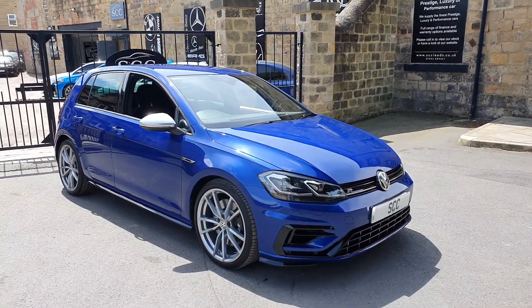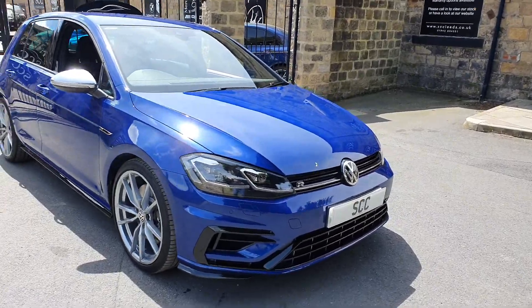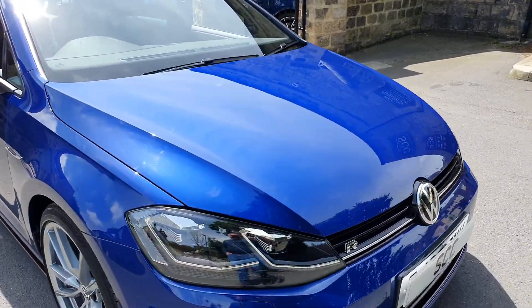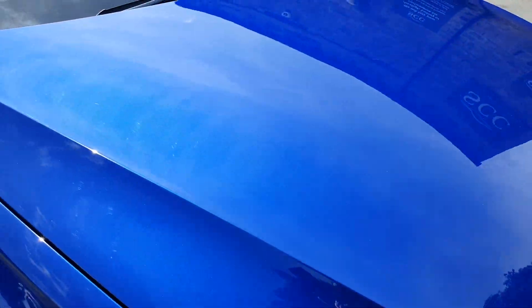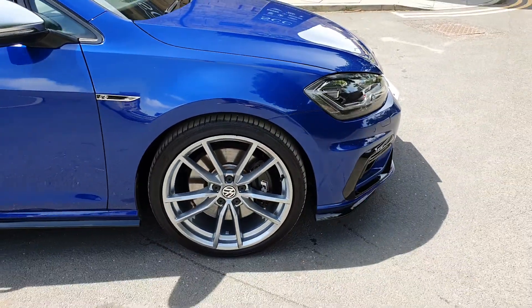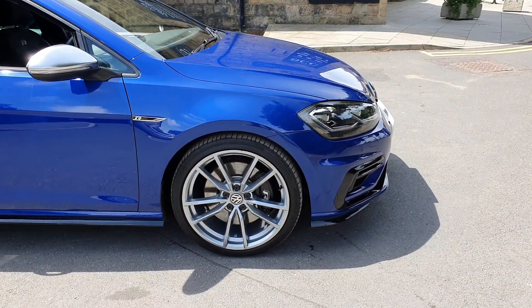Finished in the ever popular lapis blue pearlescent, this is a beautiful colour for this car — we do like a colour here at SCC Leeds. Look at how that shimmers in the sunlight, that's stunning. And then we've got the upgraded 19s on this; they call these the Pretoria alloy wheels.